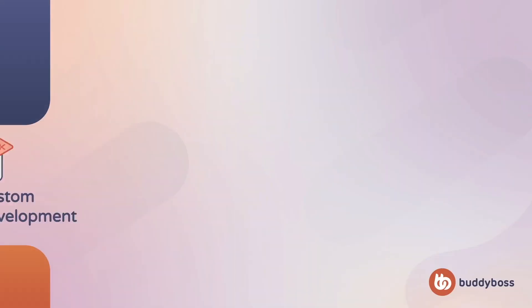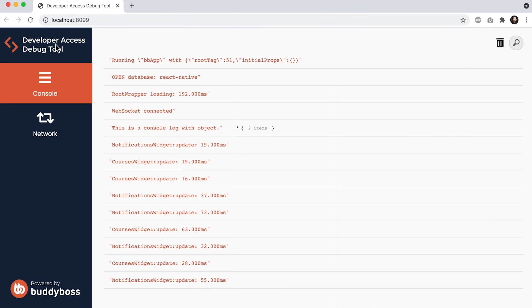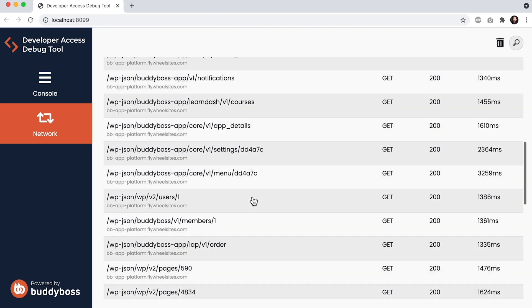Last quarter, we released some significant improvements to developer access, making it easier than ever for app developers to do custom development for the BuddyBoss app. Our dedicated developer access team has been working hard on implementing requests from customers and developers. Twenty-four new hooks have been implemented since June, and the team is currently working on making all screens reusable as components, meaning developers will have more core elements to use in their custom screens. We launched a new debug tool to help debug React Native code. Developers can use the tool to output text from their custom code into a console log, as well as view a log of all API responses coming from their app in real time.